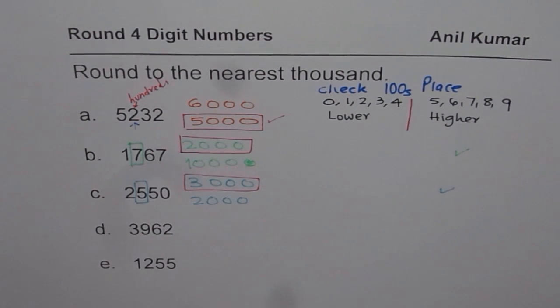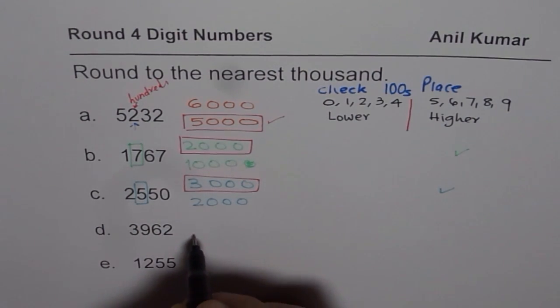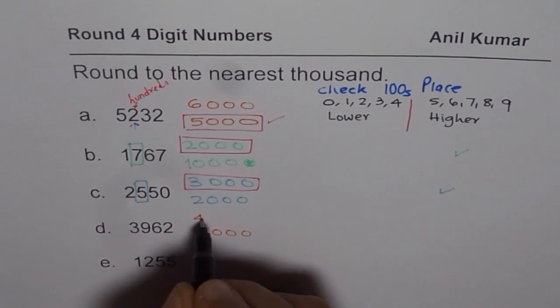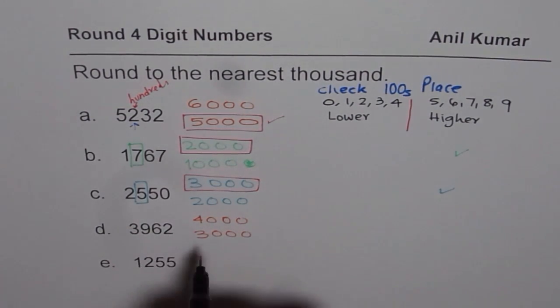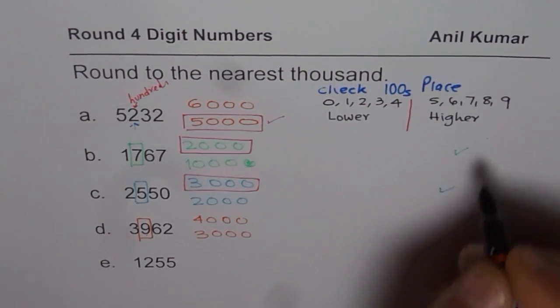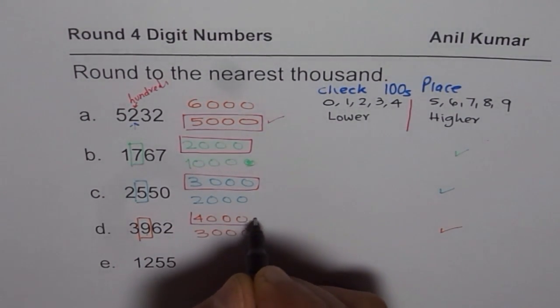Let's get to the next one. This one is kind of tricky. So 3,962 is between 3,000 and 4,000. What is the number in the hundreds place? It is 9 — higher. So we will round higher, which means 4,000 is the answer.